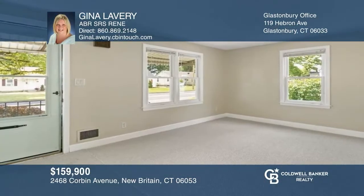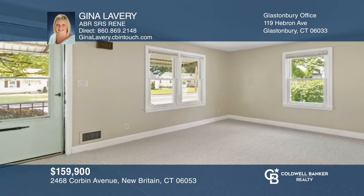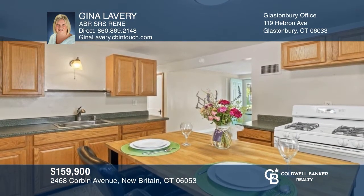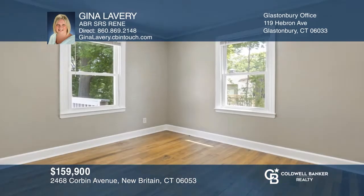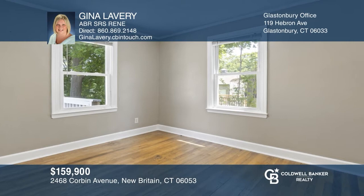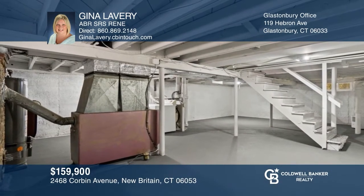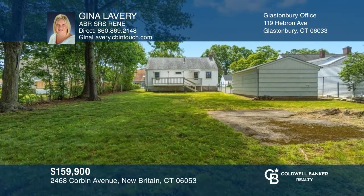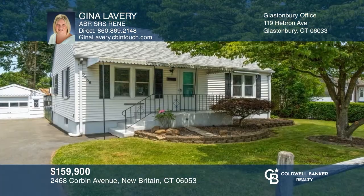Welcome to this two-bedroom, one-bath ranch home. The covered front porch leads you into the carpeted living room and beyond to the kitchen with an island. The bedrooms boast original hardwood floors, and the basement is large with lots of room for storage or additional living space. You don't want to miss this home — make it yours today by calling Gina Lavery.